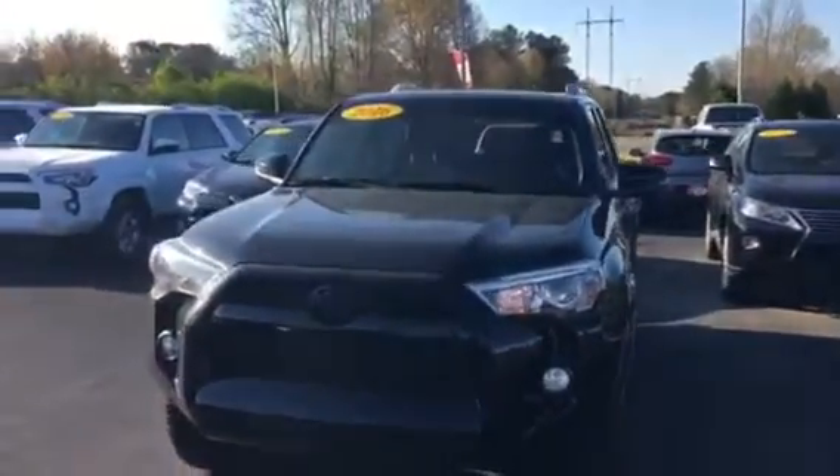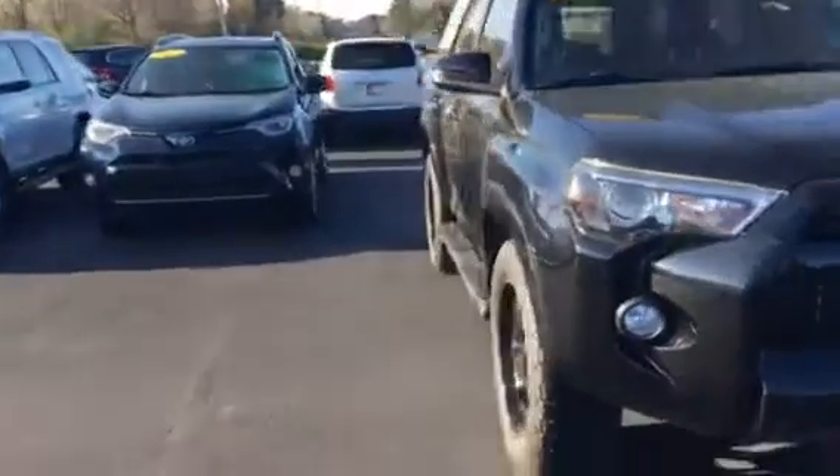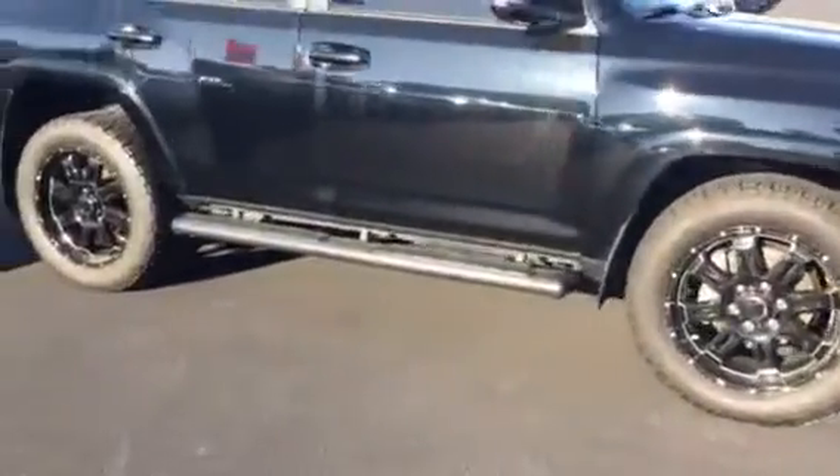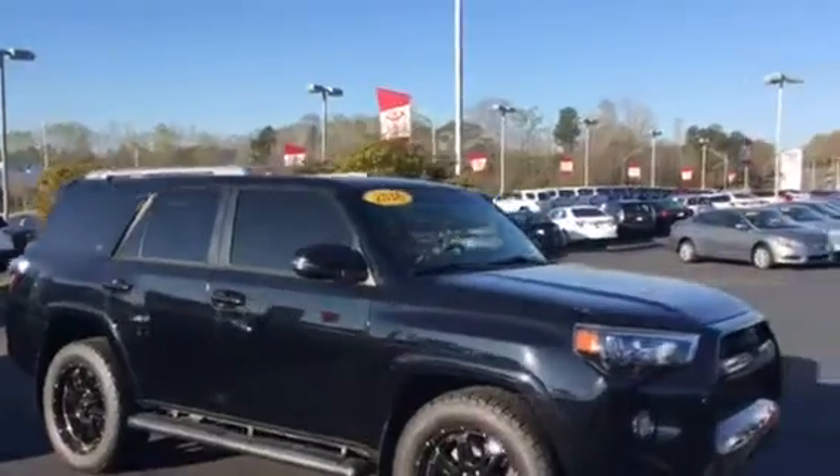It's a 2016 SR5 4Runner with an XP package. It's got the nice black wheels with the rims, step bars and all on it. You'll have to excuse the pollen — pollen's everywhere right now.